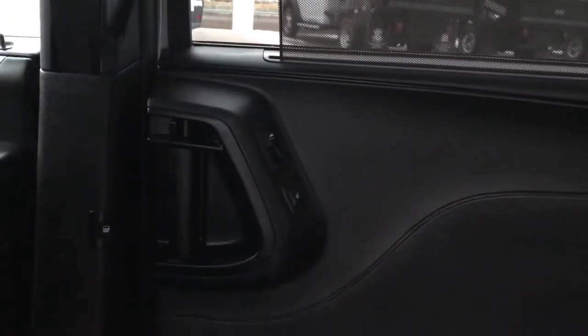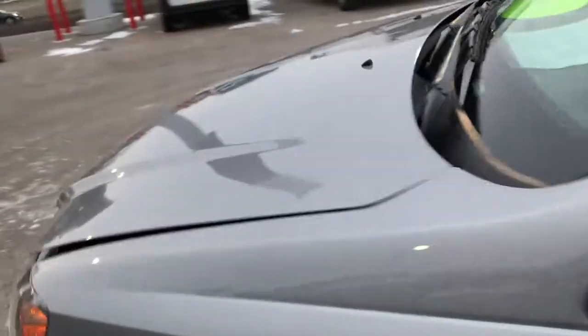Those windows have built-in sunscreens on the front and the back. The back seats are heated with that button, and there are power windows back here. Let's take a quick look under the hood at the 3.6-liter Pentastar V6 motor.